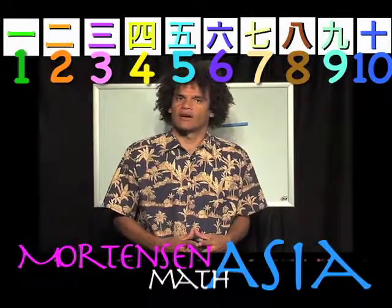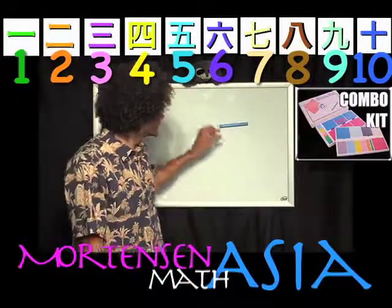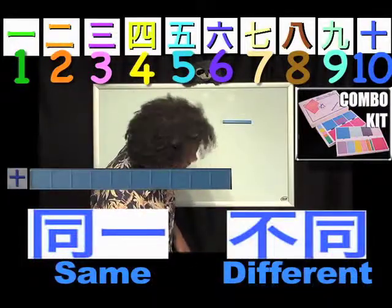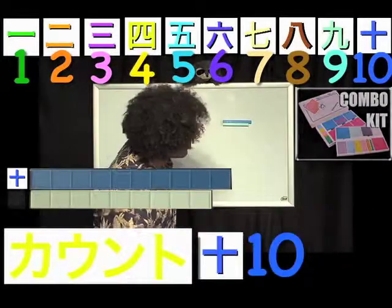We spend a lot of time and emphasis on building 10s, since of course it's based in mathematics that we're teaching. This is a 10. Now, what does 9 need to be a 10? And of course, all the other numbers want to be 10s.